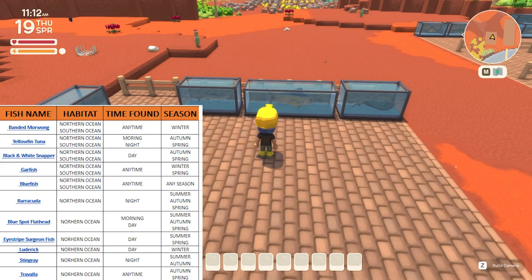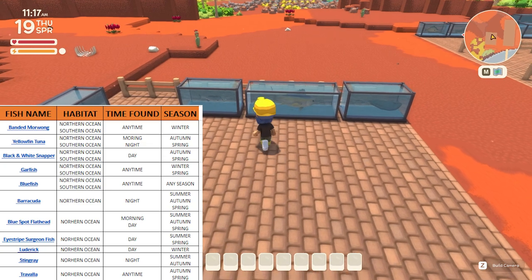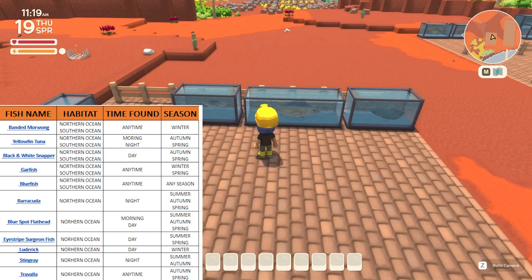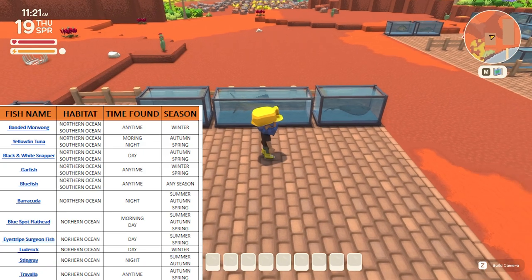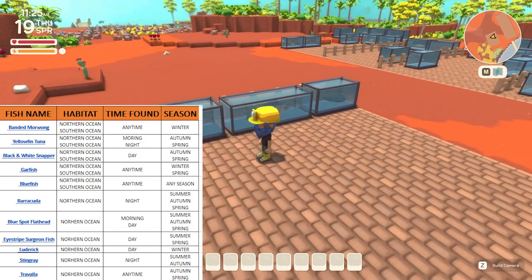On the right hand side we have the ones that can be caught during the night time. We have the stingray which can be caught in summer and autumn. We have the barracuda which can be caught in summer, autumn and spring. And lastly we have the yellow fin tuna — this big one right here — that can be caught during the night time but also in the early hours of the morning during autumn and spring.